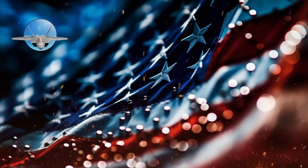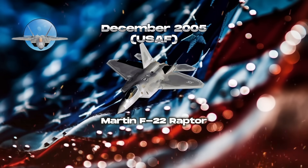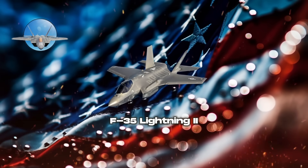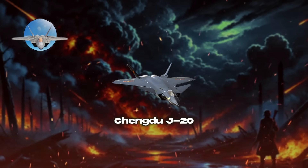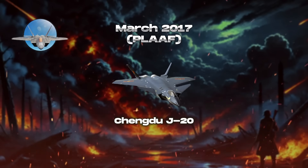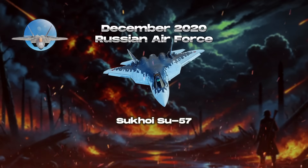The history of 5th-generation fighters began with the Lockheed Martin F-22 Raptor, which entered service in December 2005 with the USAF, followed by the F-35 Lightning II joining the USMC in July 2015. Other notable models include the Chengdu J-20, operational with the PLAAF since March 2017, and the Sukhoi Su-57, which entered service with the Russian Air Force in December 2020.